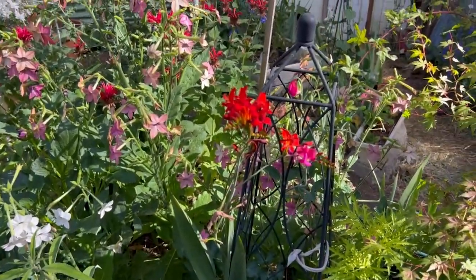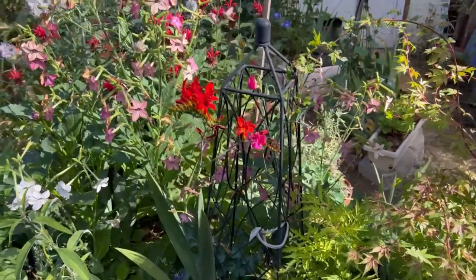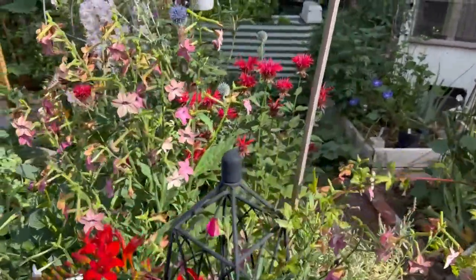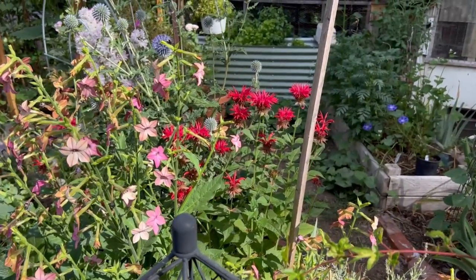Look at my Crocosmia back here - isn't this beautiful? I love that, it just glows. I have these throughout - I have them in the Rose Alley too and they're blooming right now. I just posted a video of the beginning of July this morning - that tells you how far behind I am. This is August 1st.